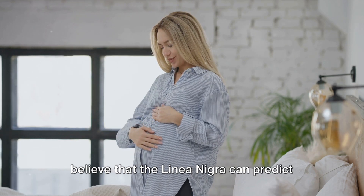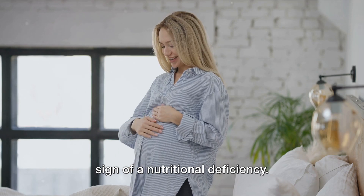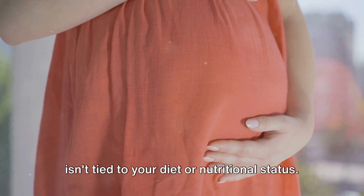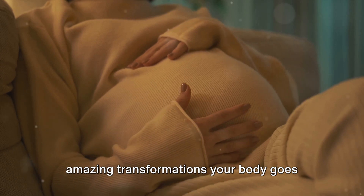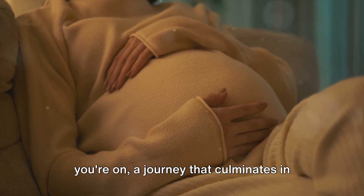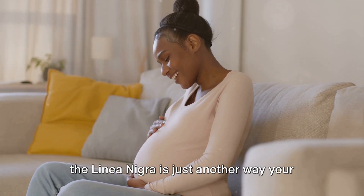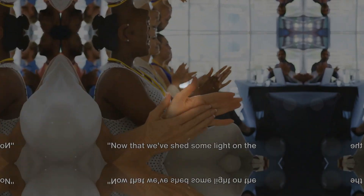Some misconceptions might lead you to believe that the linea nigra can predict the gender of your baby, or that it's a sign of a nutritional deficiency. However, these are just myths. The linea nigra has no bearing on the gender of your baby, and its appearance isn't tied to your diet or nutritional status. The linea nigra is a testament to the amazing transformations your body goes through during pregnancy — a mark of the miraculous journey you're on, culminating in the joy of welcoming a new life into the world.